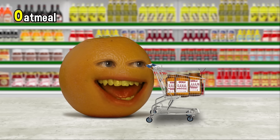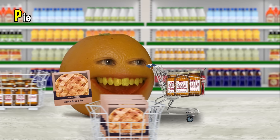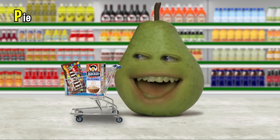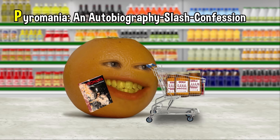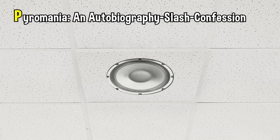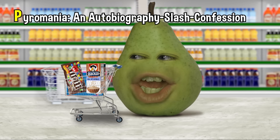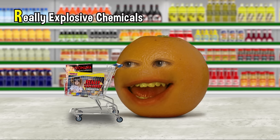The food aisle is a good idea. Let's see what I can find for P. Pie. Nice. I'm proud of you for not choosing an explosive. Romania — an autobiography slash confession, which I found inside this pie. One minute remaining. Fine. Moving right along to Q — Q-tips. And for R, really explosive chemicals.